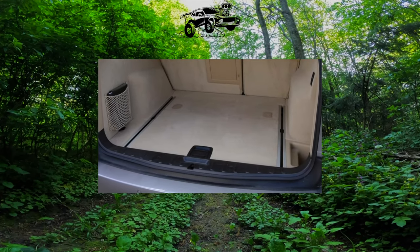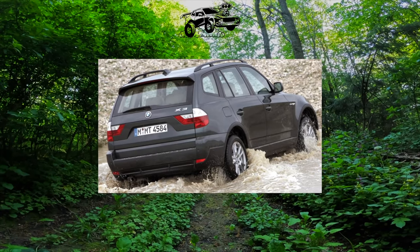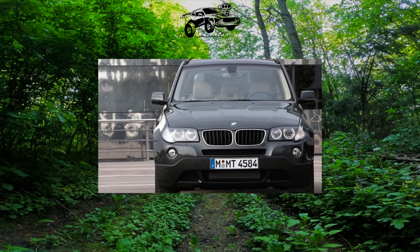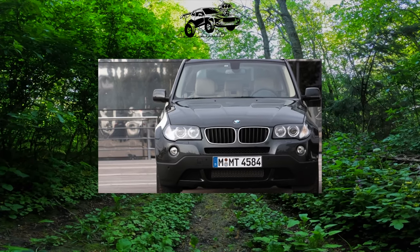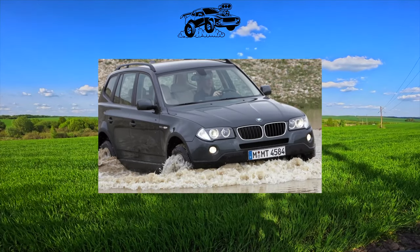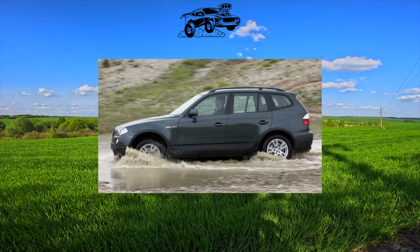The crossover is based on the BMW 3-series station wagon, which is why it exists only in a five-door body. The engine range includes inline six-cylinder engines: a 2.5-liter 192 horsepower and a 3.0-liter 231 horsepower petrol engines, as well as a 204-horsepower 3-liter turbo diesel.